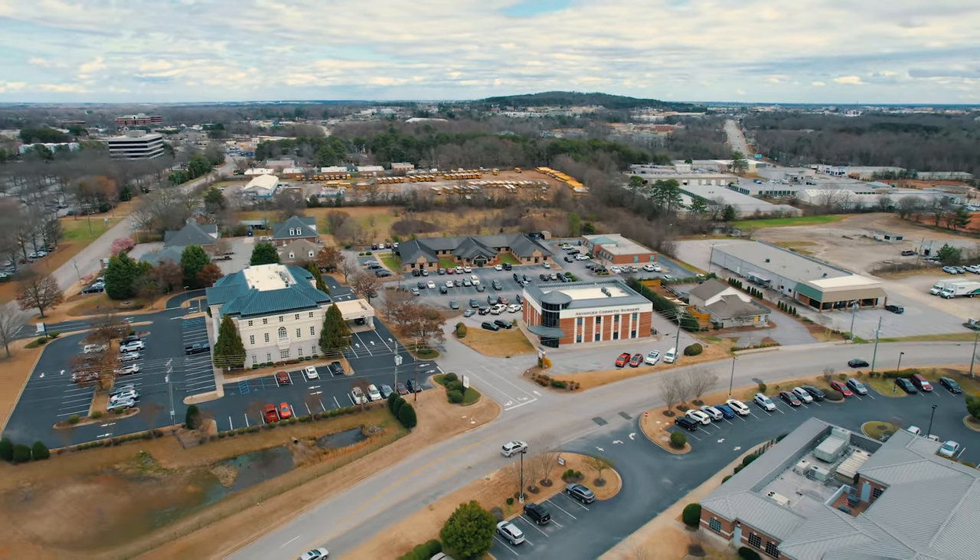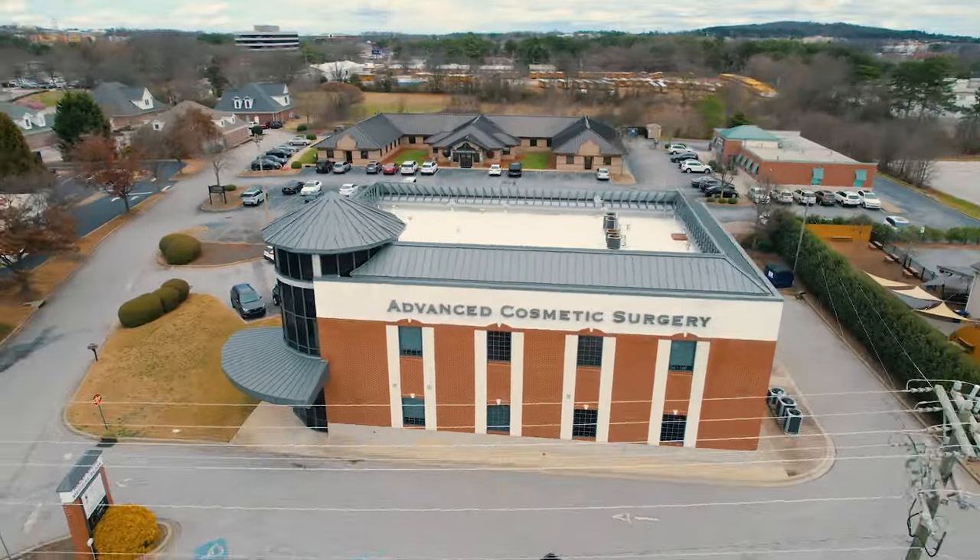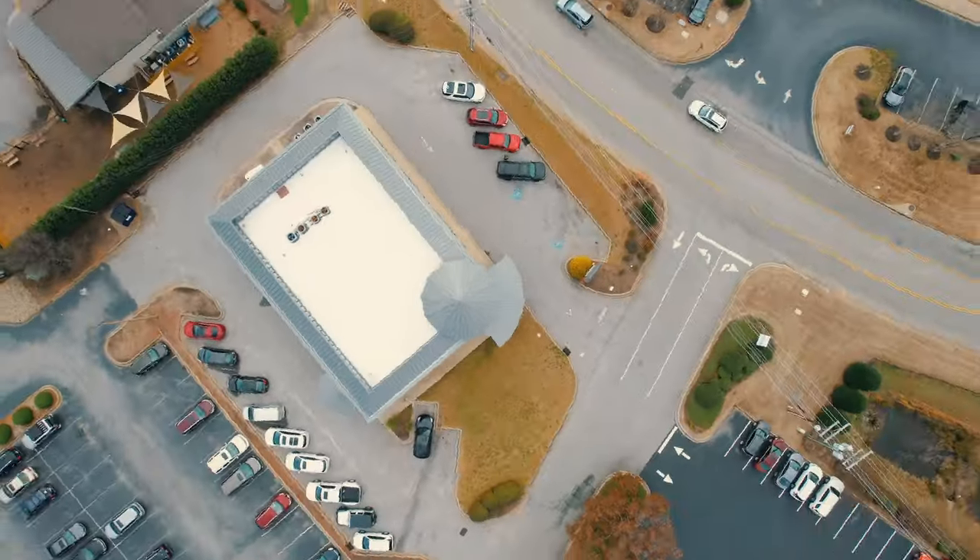Hi, this is Dr. Tom McFadden of Advanced Cosmetic Surgery. We're here in Greenville, South Carolina. We do the full gamut of surgical and non-surgical cosmetic procedures here, and let's see what video topic we're going to cover today.